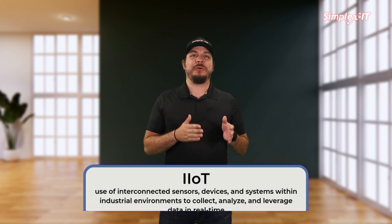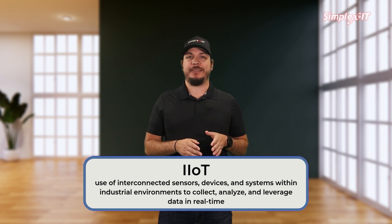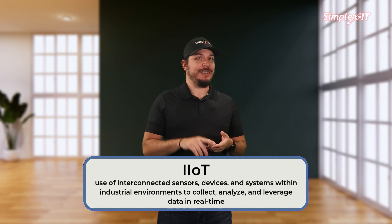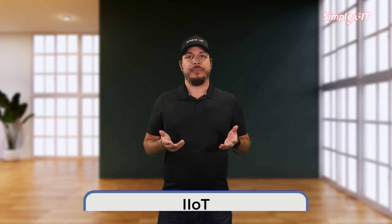IIoT refers to the use of interconnected sensors, devices, and systems within industrial environments to collect, analyze, and leverage data in real time. Unlike the consumer-focused Internet of Things, IoT, which connects everyday devices like smart thermostats and fitness trackers, IIoT is all about optimizing industrial processes and improving efficiency, safety, and productivity.